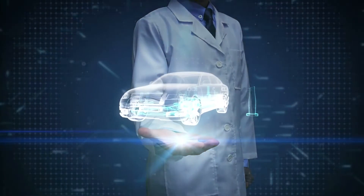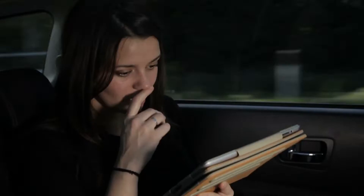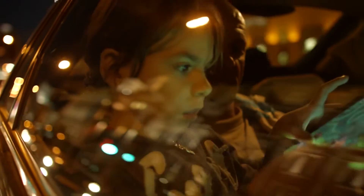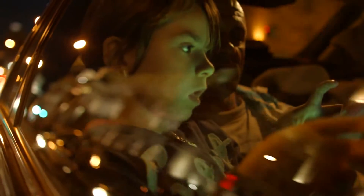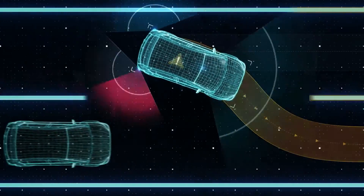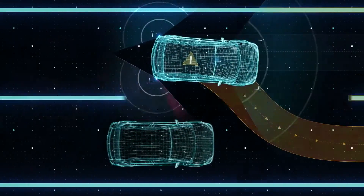What does the car of the future look like? It could be your workstation as the car drives you to your office, or a movie theater where you stream your favorite films during a long road trip. The cars of the future will need to communicate with each other and with everything around them as they transport passengers safely and efficiently to their destinations.